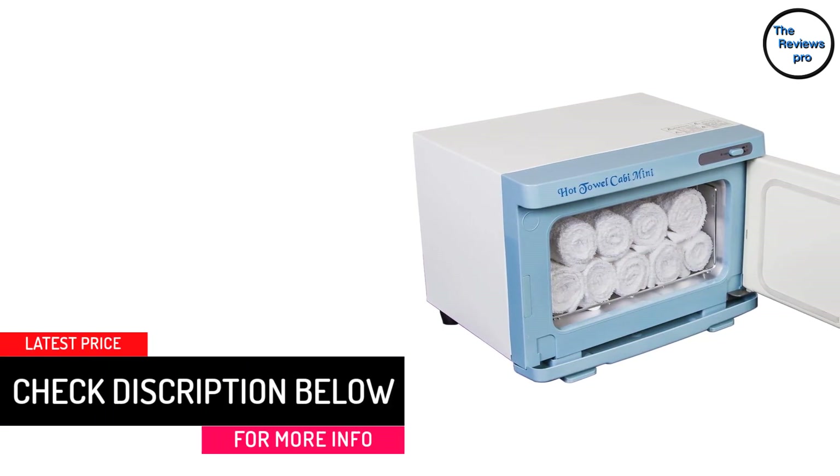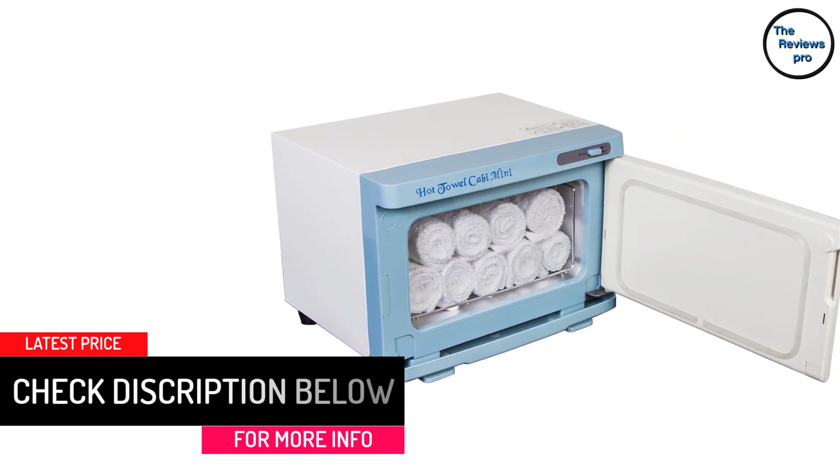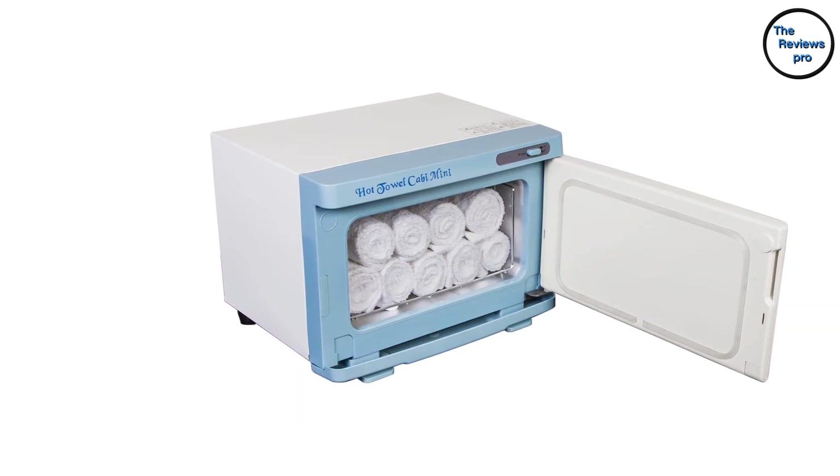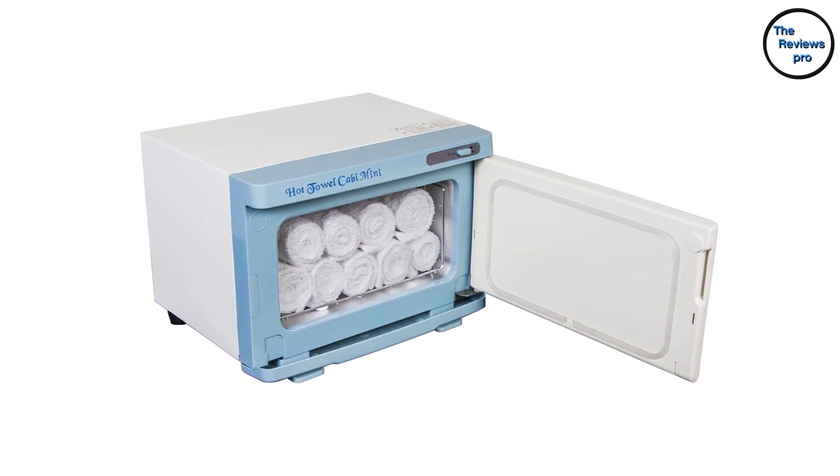It is small and compact, perfect for anyone managing storage space. It is great for massage and spa centers that do not need a large towel warmer. This warmer is also perfect for personal use.